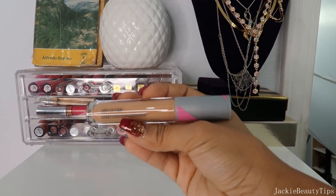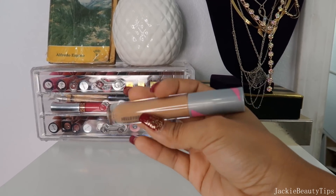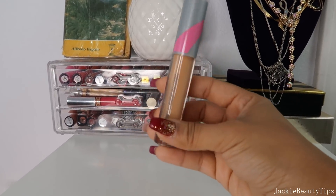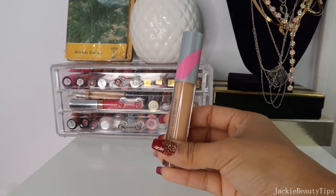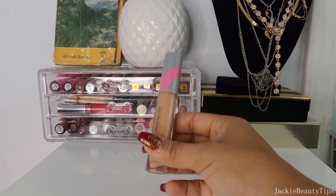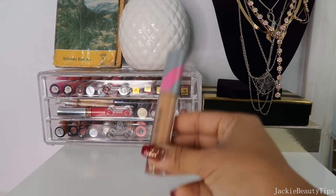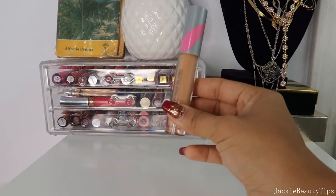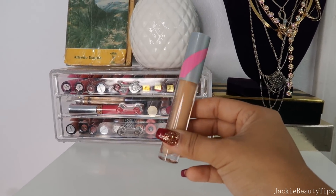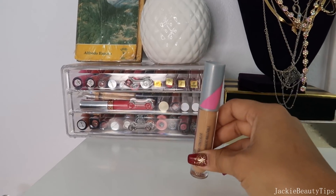El primer producto es el Fab Bendy Avocado Concealer. Lo tengo en el tono tan y ahorita que estoy bastante bronceada me queda perfecto, este es mi tono. Me gusta que es bastante ligerito, no se siente para nada pastoso. Definitivamente es un corrector de cobertura baja, para todos los días, así como un maquillaje no make up. Este fue uno que me regalaron.